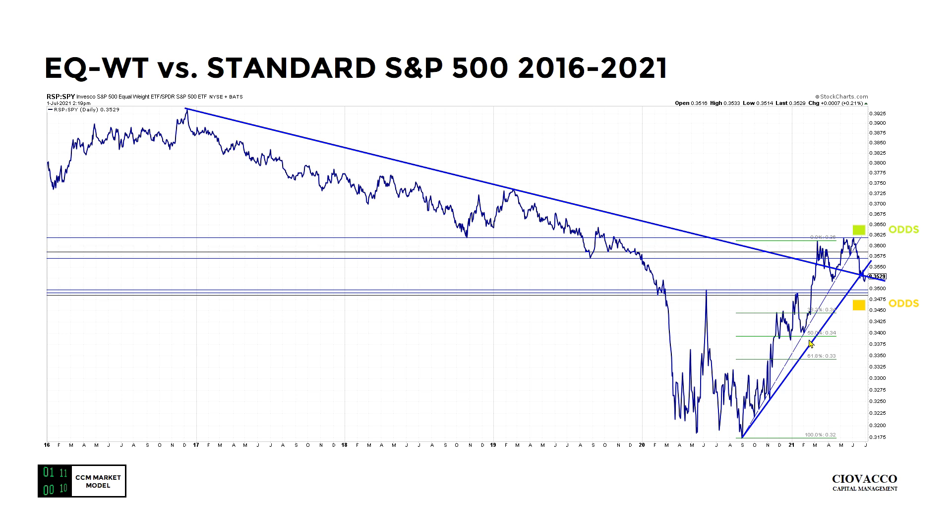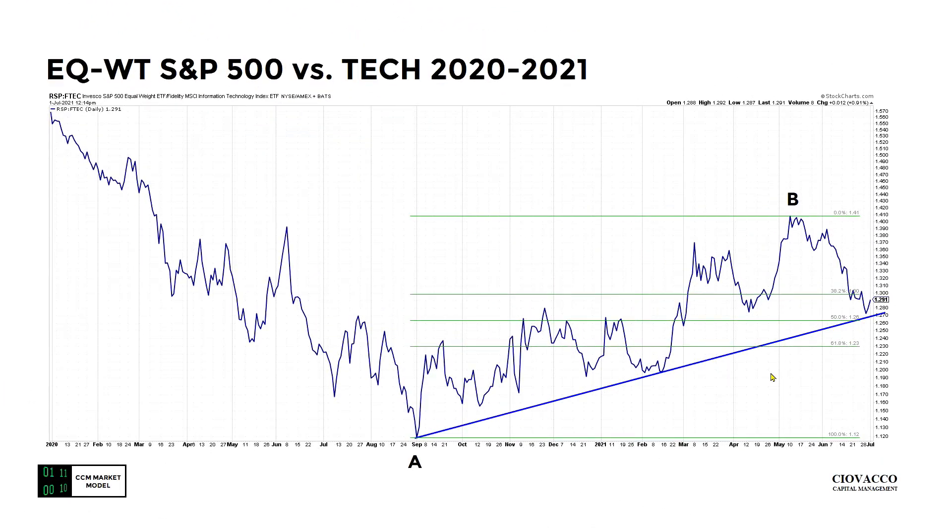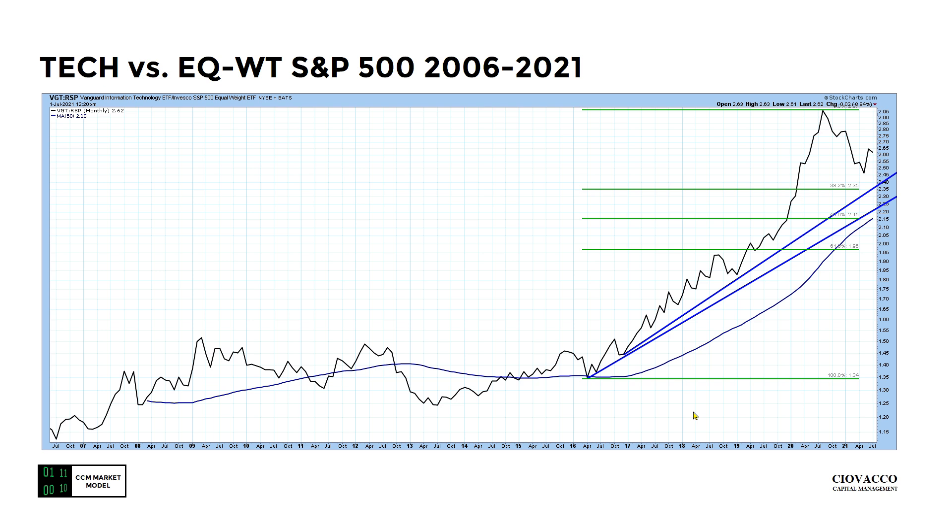The ratio is well above the 38.2, 50, and 61.8 percent retracements from this A-to-B move, but the ratio right now is literally at the intersection of two trend lines. Similar concepts for RSP relative to tech — the A-to-B move retraced roughly 50 percent. We're still above the upward-sloping trend line — that would be the good news for RSP relative to FTECH. The bad news is we now have a lower low relative to the prior closing low. From an asset allocation perspective, we'll learn something if the ratio moves and holds in one direction or breaks the upward-sloping trend line.